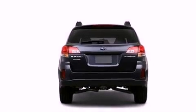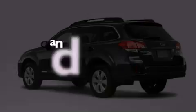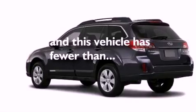A rear spoiler, dusk-sensing headlights, air conditioning, and this vehicle has fewer than 31,000 miles on the odometer.